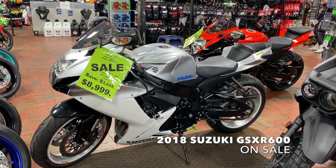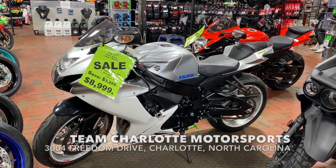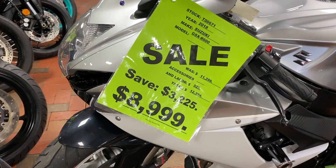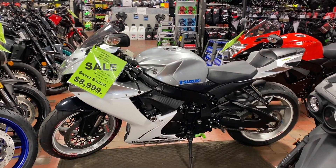Check out this fast boy — 2018 Suzuki GSX-R 600 on sale at Team Charlotte Moto Sports. Usually $11,299, on sale for $8,999. Really sweet fast boy right here, guys. This is a nice bike.